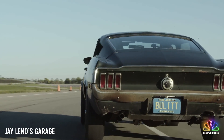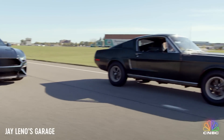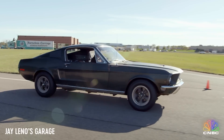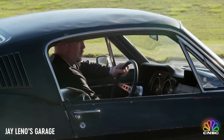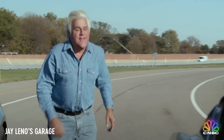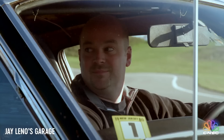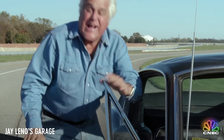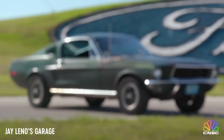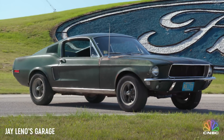It just makes you smile when you see the real car. Well, how cool is this? Hey Mark, thanks for setting this up. How you doing? I'm Jay. Sean. Can I get in? Yes, sir. This is the actual car.